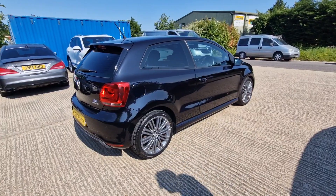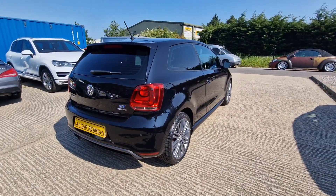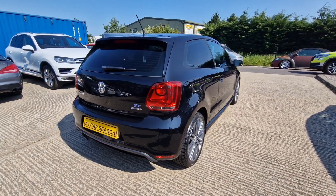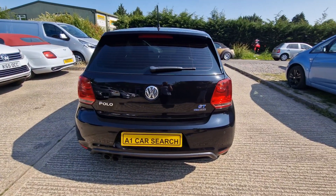Yeah, you drove this. I did. You were like, oh yeah, I was like, wow. It's 2013, just over 70,000 miles, in black, full service history.